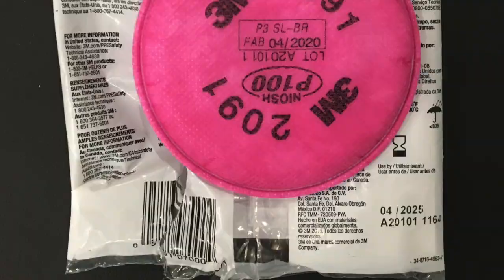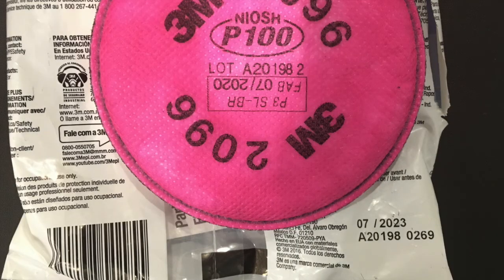Here's one of the exceptions that we found: the 3M 2096, which has a fabrication date of 07/2020 on the packaging, yet the expiration date is 07/2023. This is likely because it has activated carbon in it, which ultimately limits the lifespan of this filter in this kind of packaging.